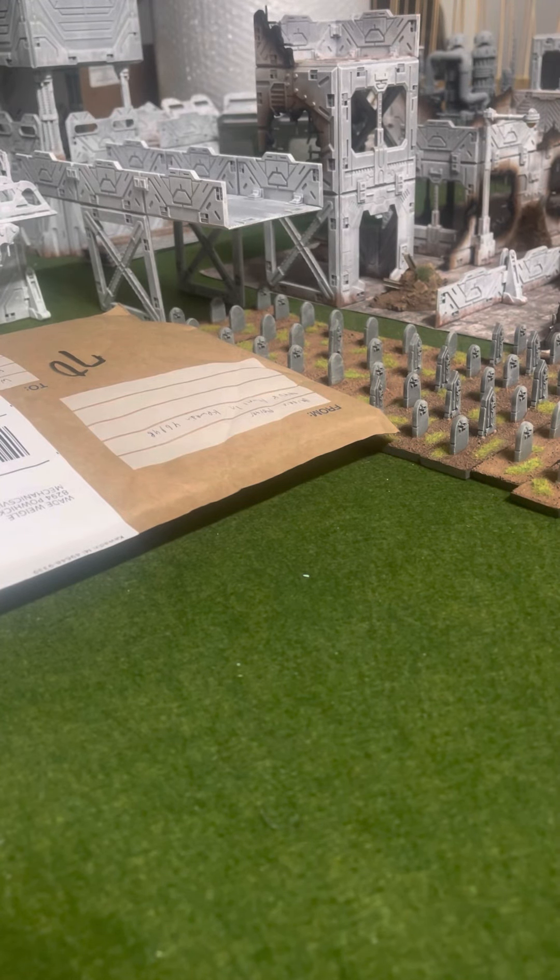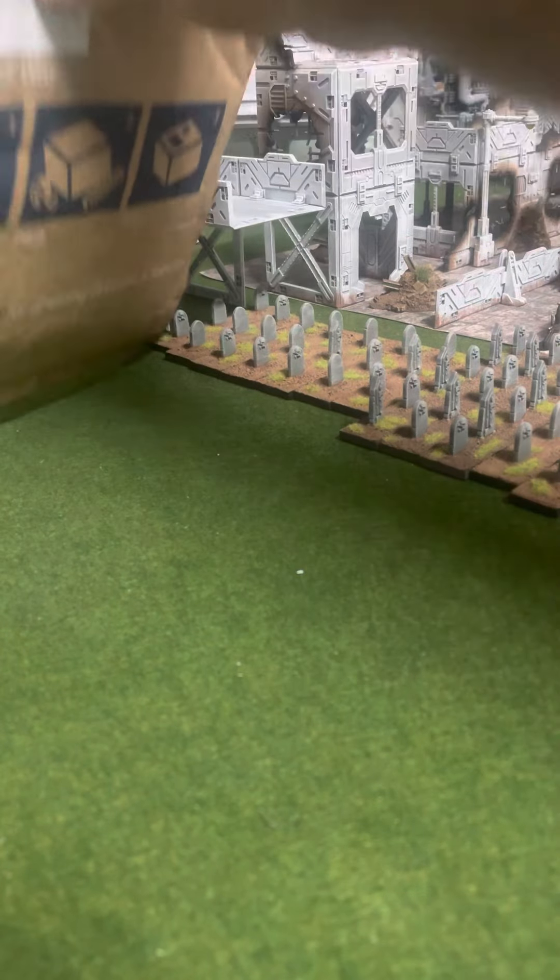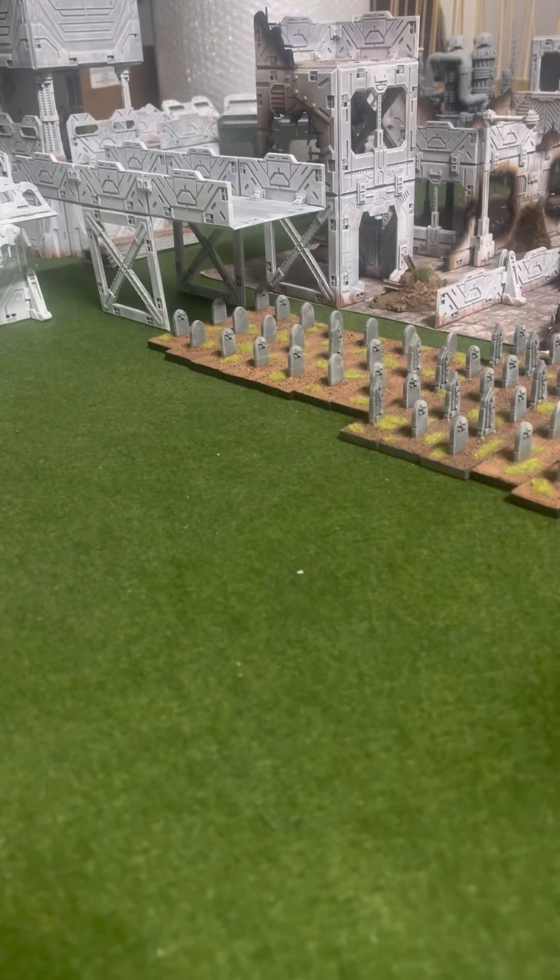Hey, fellow gamers, I'm here again. I'm getting stuff in pretty regularly. I got in something and I just ripped open the envelope thinking it was going to be something else, so I didn't really get a good look at anything.